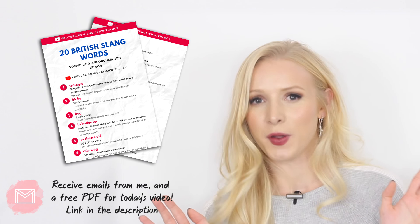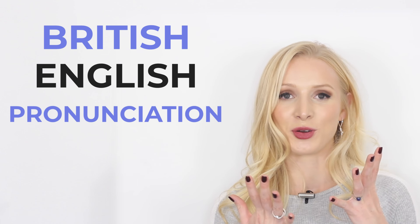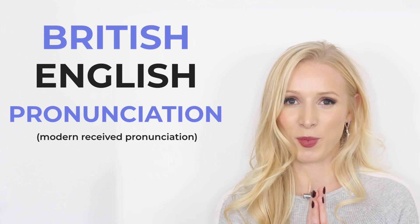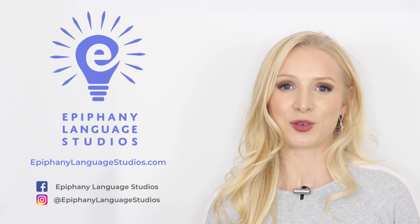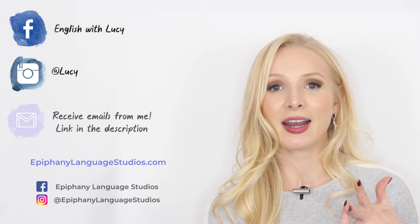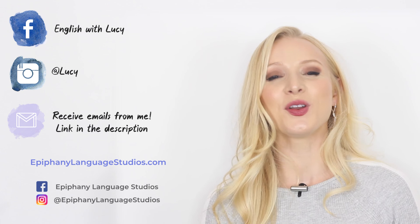That is it for today's lesson. I absolutely love teaching slang — I hope you enjoyed it. Don't forget to download the PDF; it's got all of the vocabulary, pronunciation transcriptions, definitions and explanations. If you are interested in improving your pronunciation, check out my brand new British English pronunciation course at epiphanylanguagestudios.com. Don't forget to connect with me on social media — Facebook, Instagram, and my mailing list. I will see you soon for another lesson.